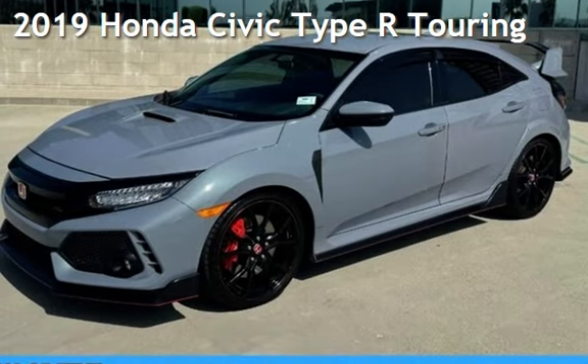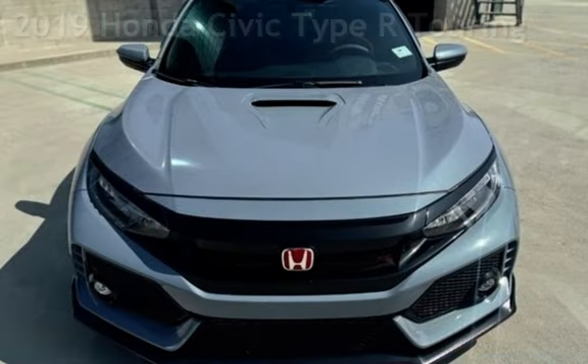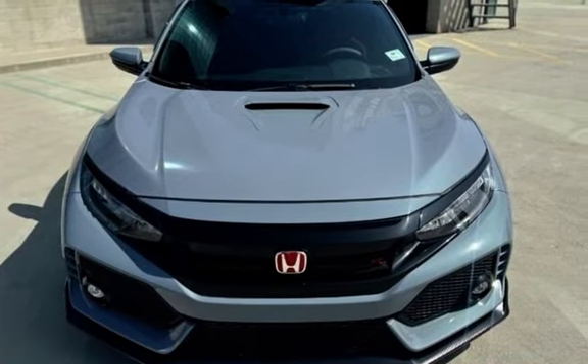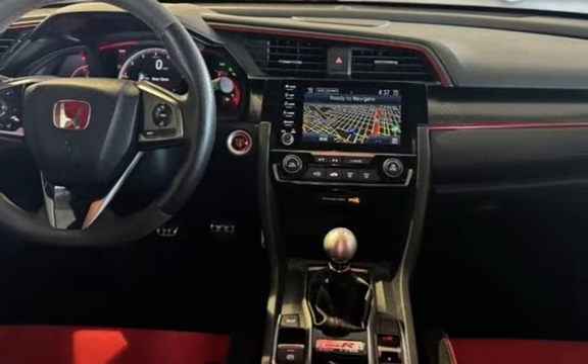Presenting a pre-owned 2019 Honda Civic. This four-door hatchback has a four-cylinder, 2.0-liter i4 engine, with front-wheel drive, and a six-speed manual transmission.